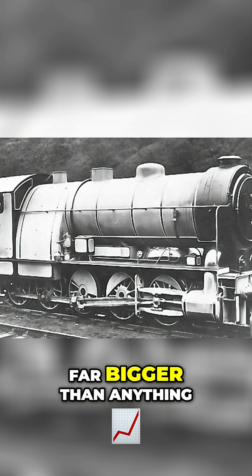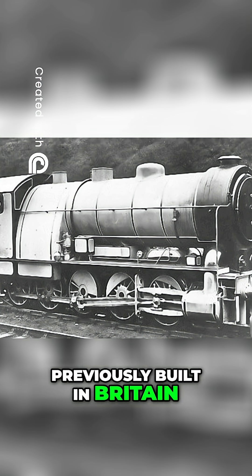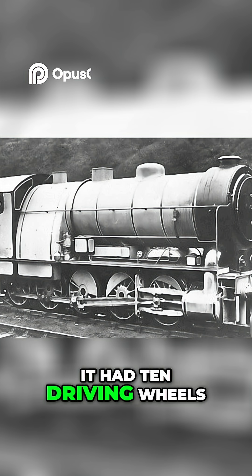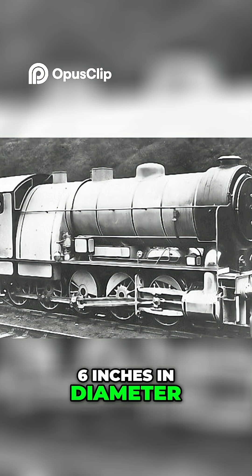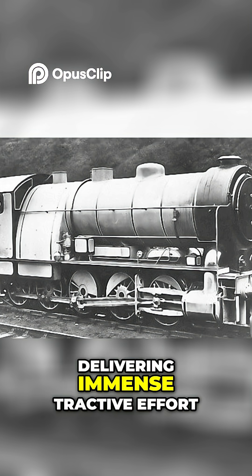This iron monster was far bigger than anything previously built in Britain for domestic use. It had 10 driving wheels, each measuring 4 feet 6 inches in diameter, delivering immense tractive effort.